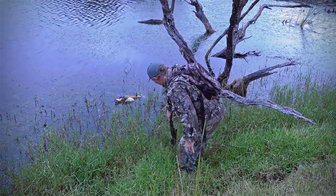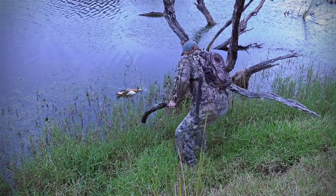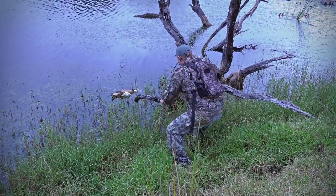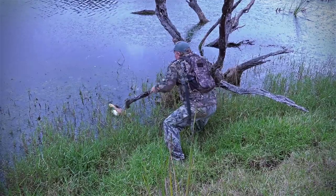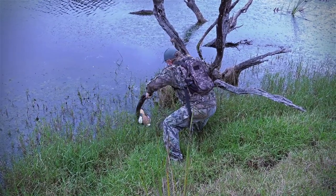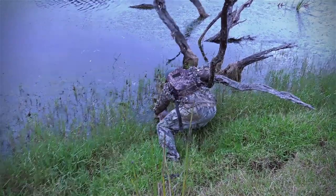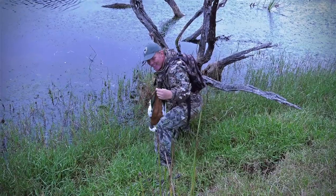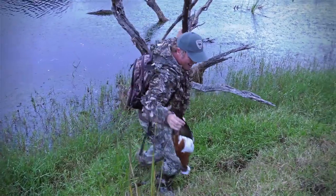That is deep. Let's see if I can do this — foot wet. Yes, all right! What a beautiful shell duck, just look at that. They are beautiful birds. And I didn't get wet, so that's great.